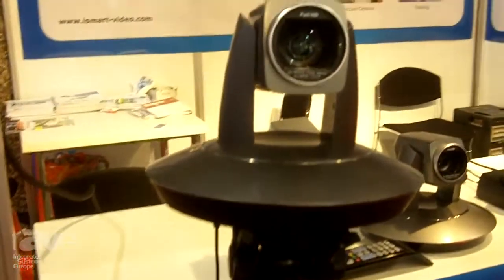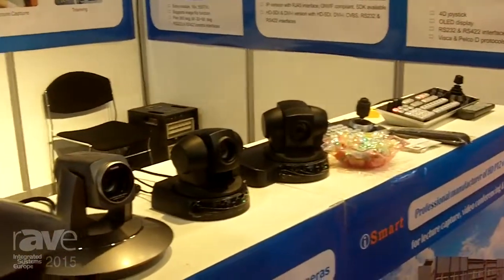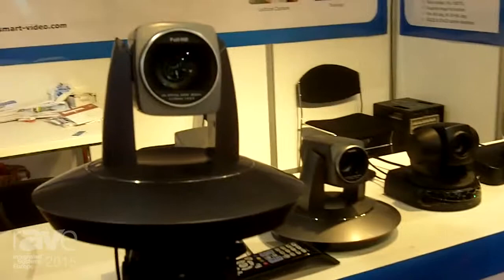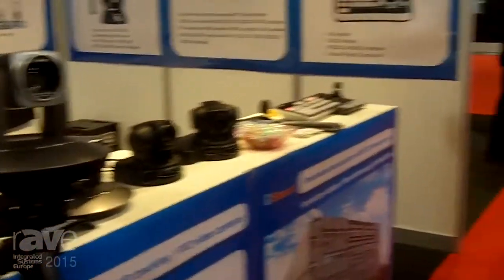We also have other HD PTZ cameras for video conferencing. They can reach up to 1080p 60 or 1080p 30. Additionally, we have compact controllers and professional controllers available for HD PTZ cameras.